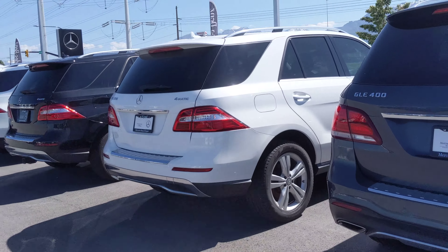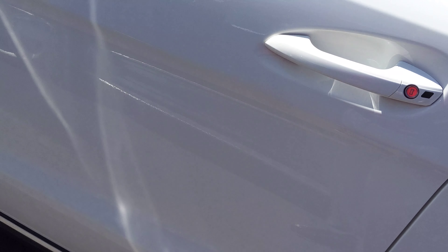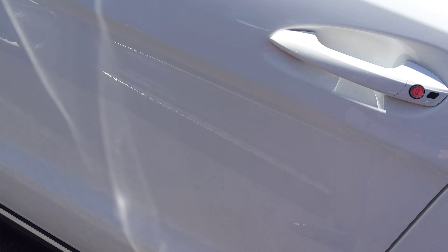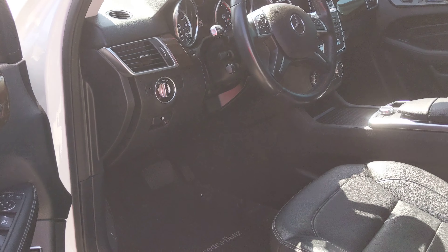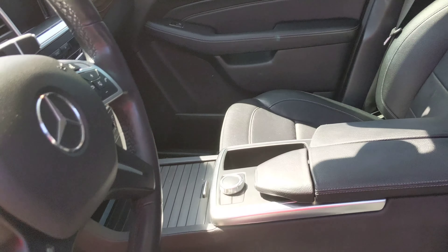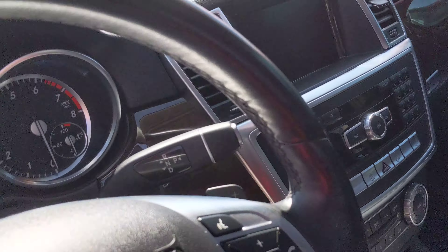Right away I see that this one does have upgraded wheels. I believe I have the key to this one — bear with me — here we are.